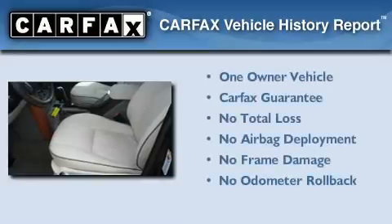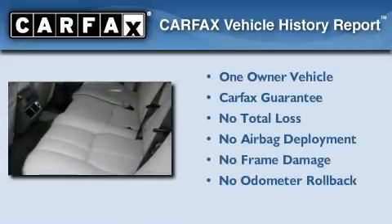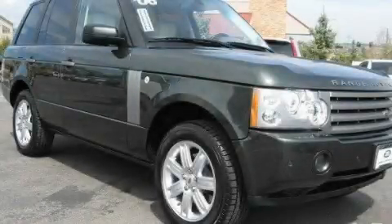This Land Rover has had only one owner, and it qualifies for the Carfax Buy-Back Guarantee. This vehicle is sure to sell fast. Call and arrange your test drive today.